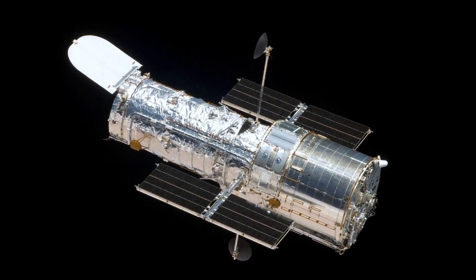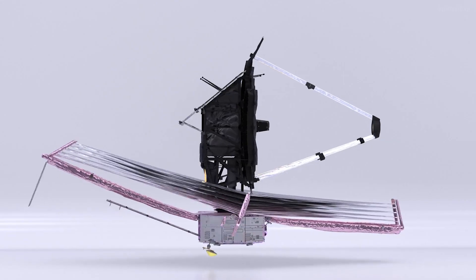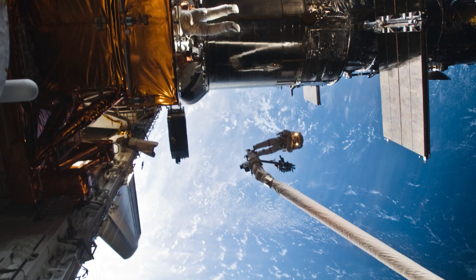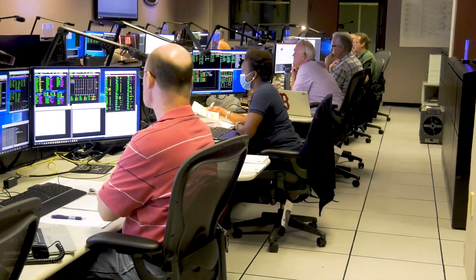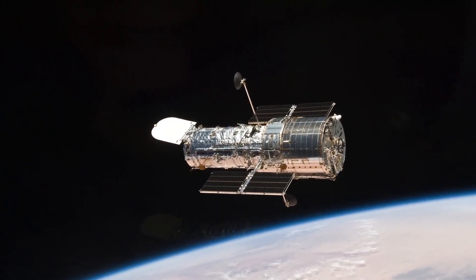Hubble remains in good health and is expected to continue its exploration of the universe for years to come, with unique capabilities that complement other telescopes like Webb. Five astronaut servicing missions, along with an expert technical team on the ground, have kept the telescope at the peak of its scientific capabilities.